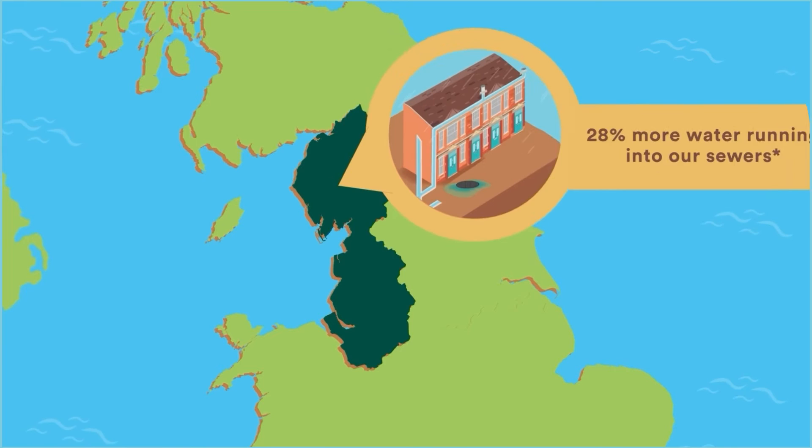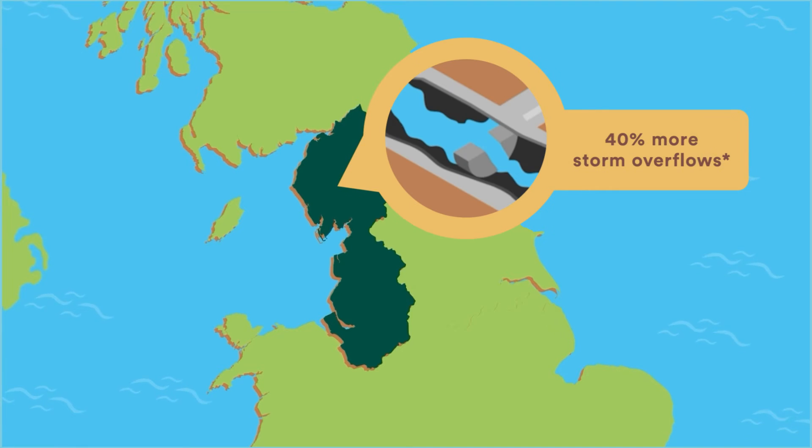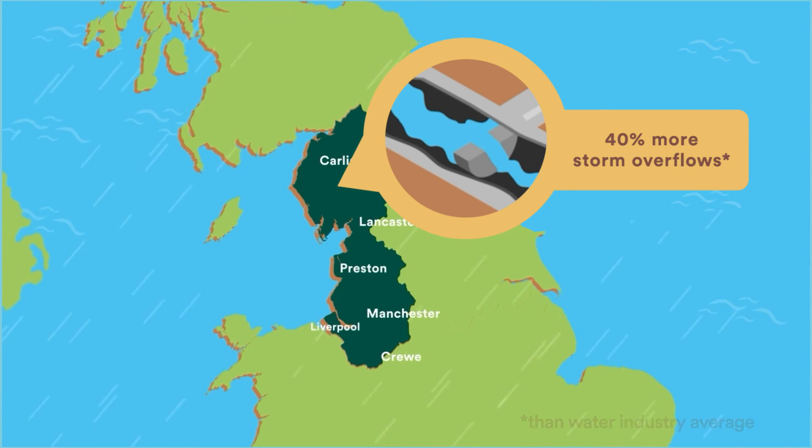Being a rainy region, the amount of water running into our sewers is 28% higher than elsewhere in England and Wales, and we have 40% more storm overflows than the water industry average.